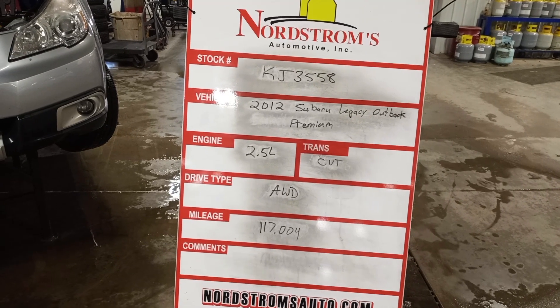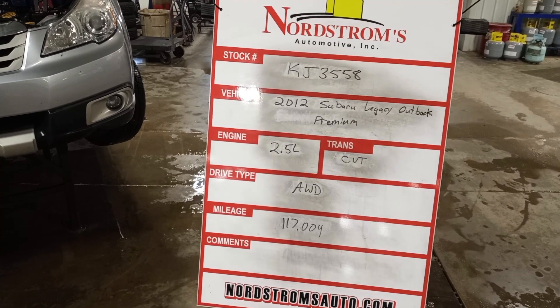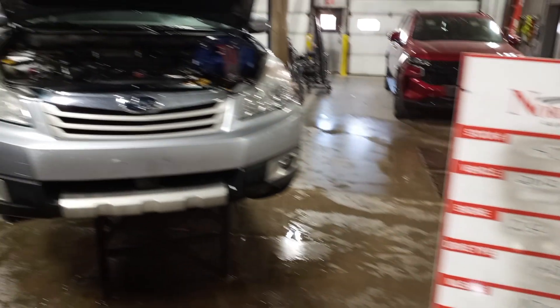Stock number KJ 3558. 2012 Subaru Legacy Outback Premium. 2.5 liter CVT transmission. It's all wheel drive with 117,004 miles. Silver in color.